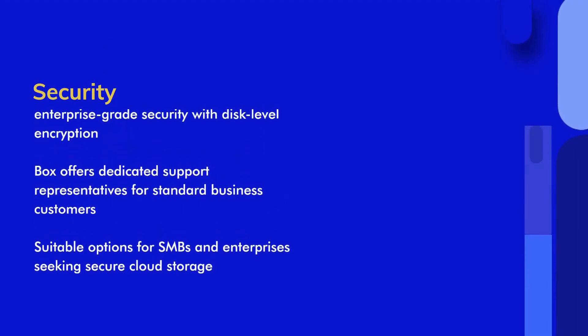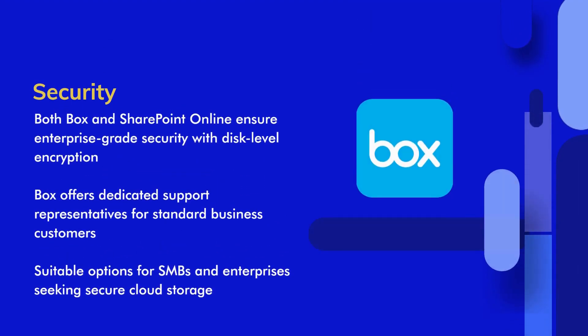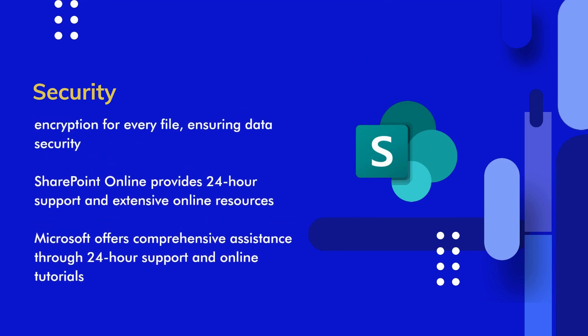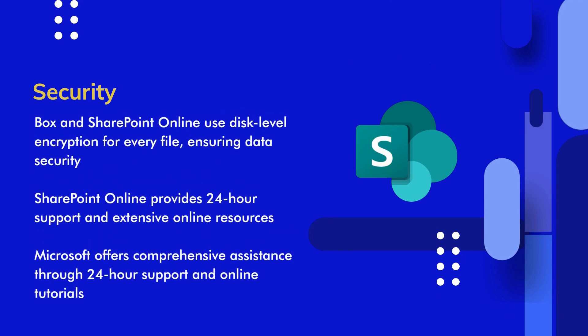Both Box and SharePoint Online prioritize security. They utilize disk-level encryption, with Box employing AES-256 for data at rest and in transit, and SharePoint Online using AES-256 for data at rest and SSL/TLS for data in transit. This ensures enterprise-grade security for SMBs and enterprises. In terms of support, Box offers dedicated representatives for business customers and tailored support for enterprise customers. Microsoft provides 24-hour assistance and extensive online resources, including tutorials and FAQs, to support SharePoint Online users.